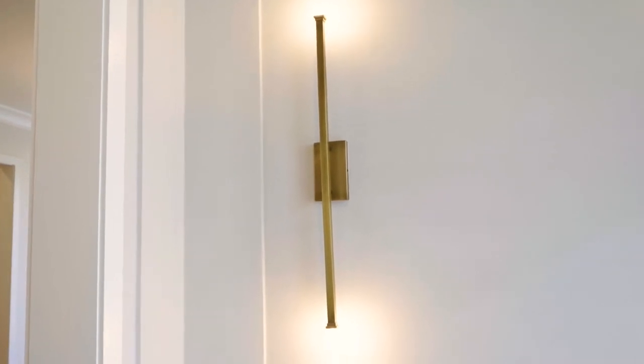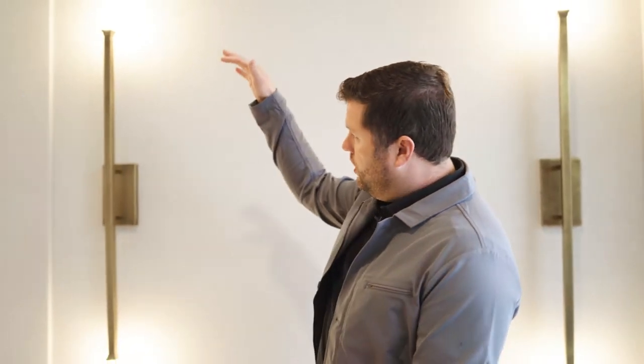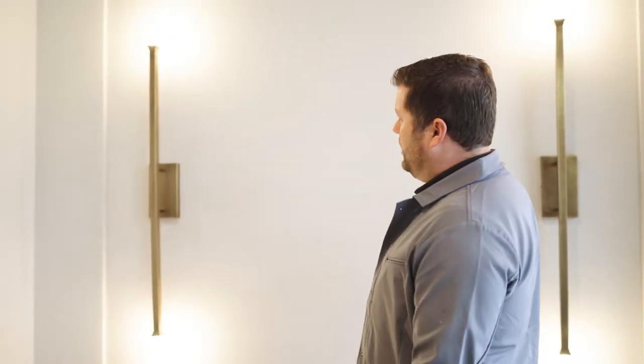You'll see these trowel marks running through there. We put in these four foot tall lights and we've got a huge piece of art that will be coming here. It's really just going to make such a statement as you walk in the very first steps of the house.